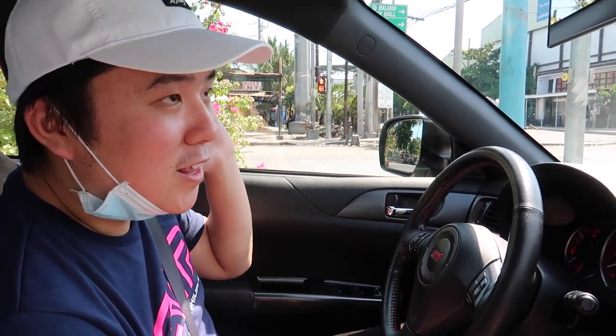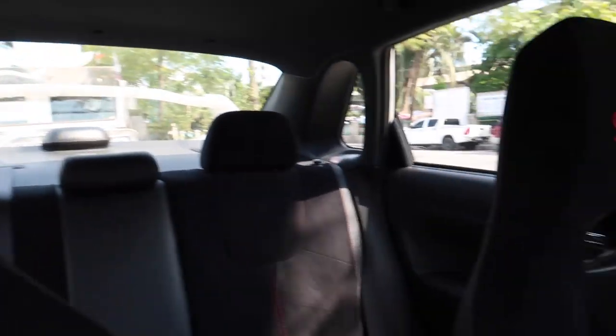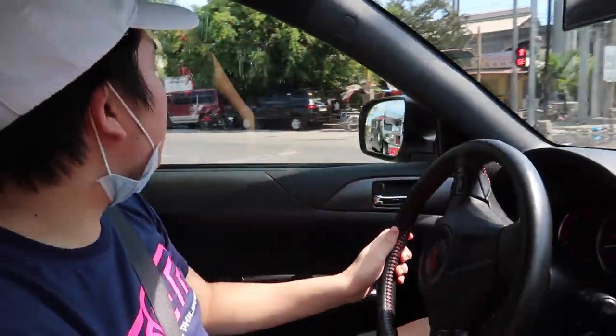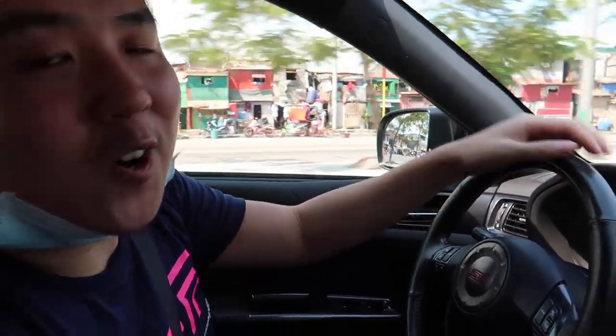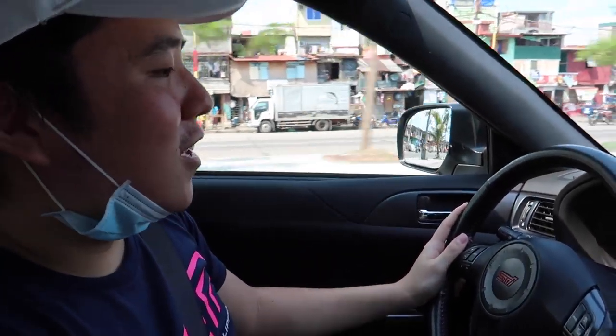That's basically it for the interior. I don't want to modify the engine too much since people say it's a headache. I'm happy with where the car is right now. In upcoming videos, I'll be revealing a new motor — I've recently fallen in love with motorcycles. Comment down below if you're interested in seeing the motovlog content, because I'm planning to start motovlogging.